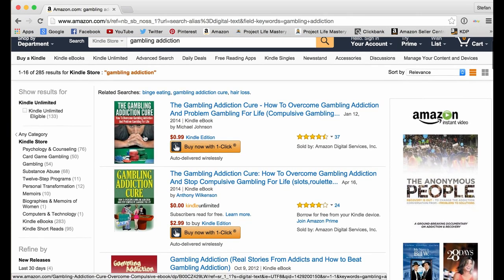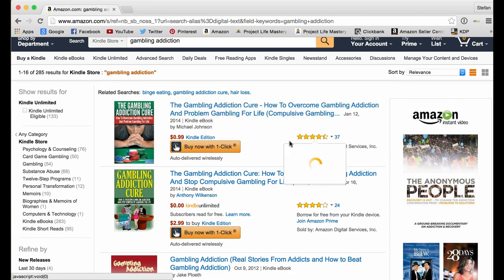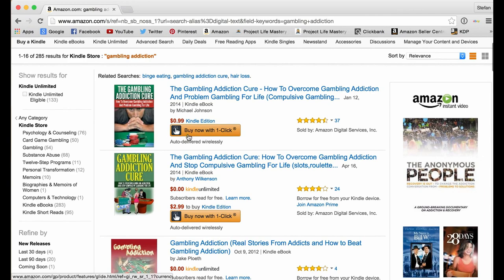They're just going to look at the top books available. They're going to look at the cover of the book, the title, the number of reviews and quality, as well as the price. Based on those factors, they're going to decide whether or not they want to buy the book.